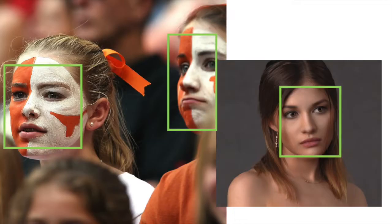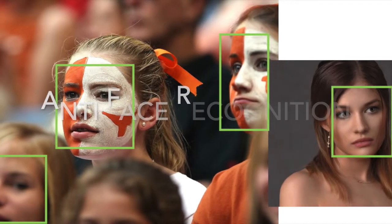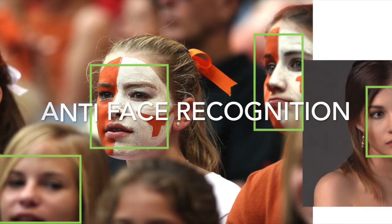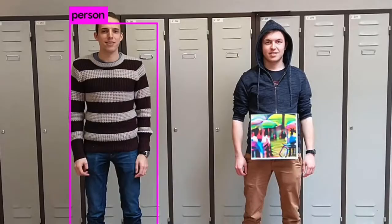Hello, today we're going to look at face recognition — but specifically anti-face recognition, which is applying a mask, makeup, or a filter so that face recognition can't detect you.